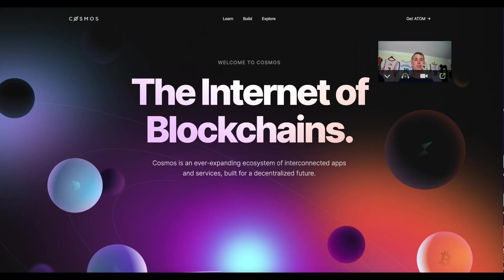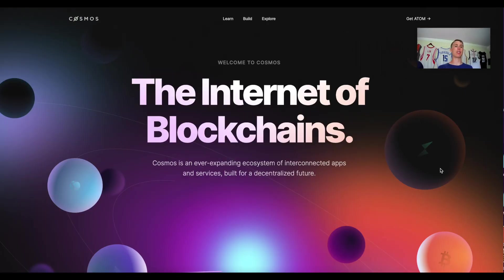Let's go to the website and see what it looks like. As you can see, they are touting Cosmos as 'the internet of blockchains' — an ever-expanding ecosystem. The TL;DR on what Cosmos is: it's multiple blockchains being glued together through IBC.